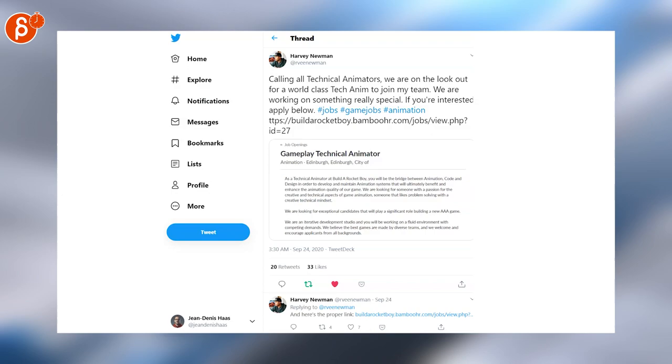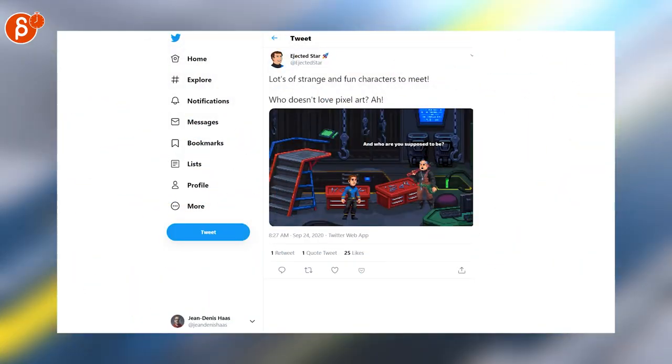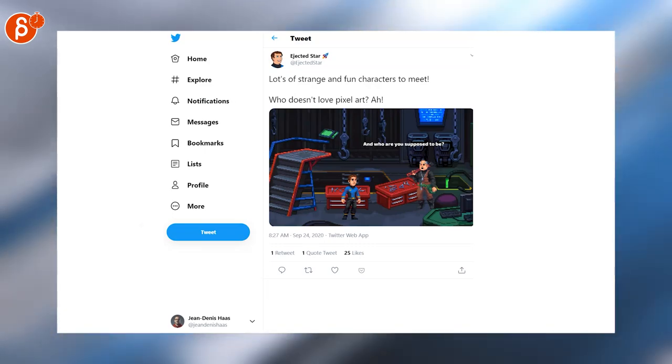This week it's all about jobs. Harvey Newman is looking for a gameplay technical animator. I love Star Trek, I love pixel art — this is a combination of both. Come on, this is very cool.